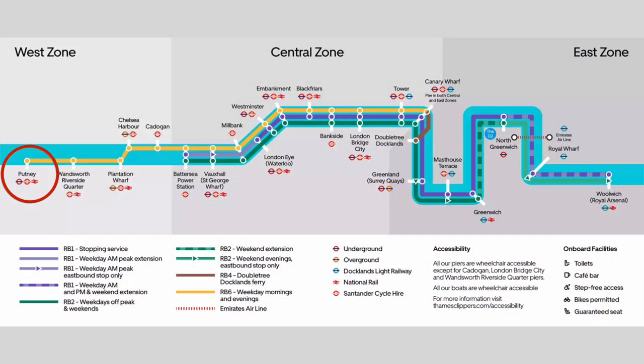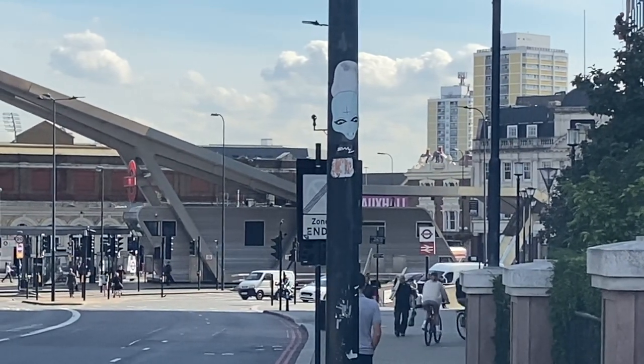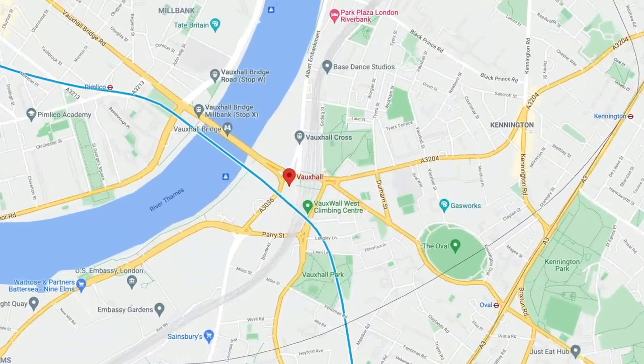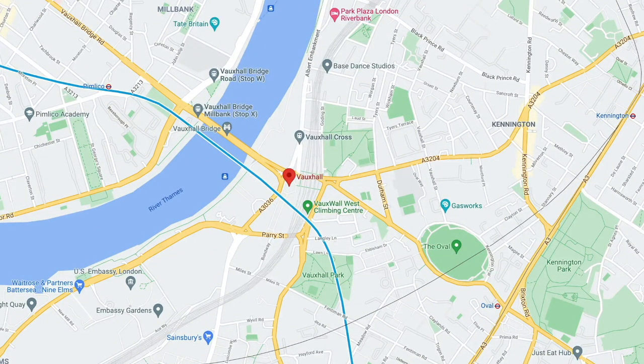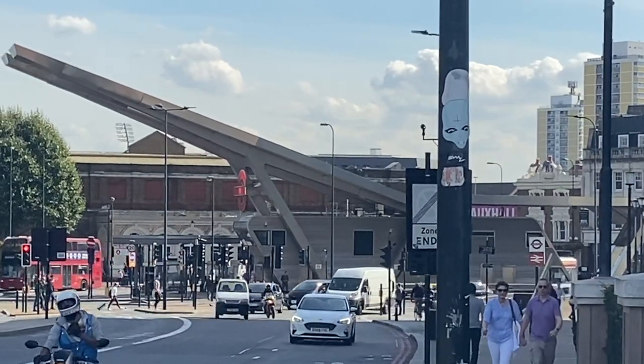Boats run from Putney in South West London to Woolwich in South East London. But for most visitors, it's the section between the London Eye and Greenwich that is most popular. I'm just zooming in here to show you exactly where I've come out of. This is Vauxhall Station, which is on the Victoria Line — it's only about two stops from Victoria, so very central.